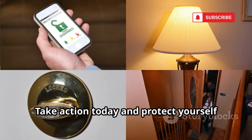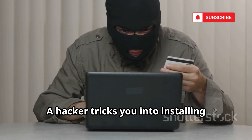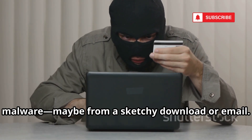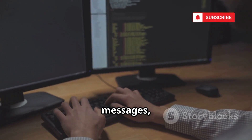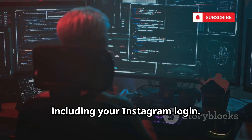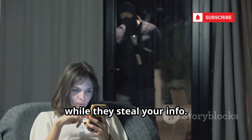Take action today and protect yourself from these scams. Next up, key logging. A hacker tricks you into installing malware, maybe from a sketchy download or email. This software records every keystroke — passwords, messages, credit cards, everything. The hacker gets a full report, including your Instagram login. You might not notice for weeks while they steal your info.